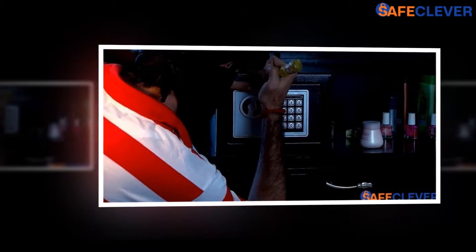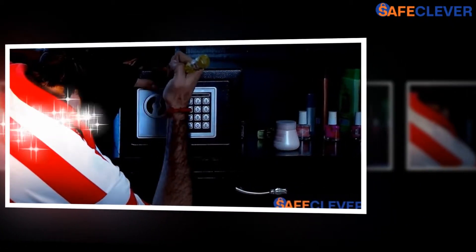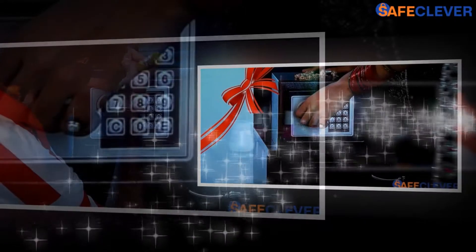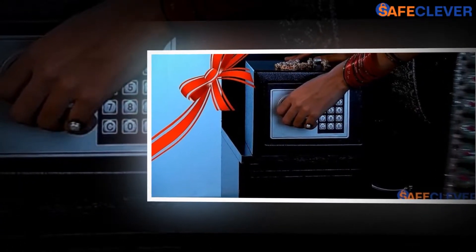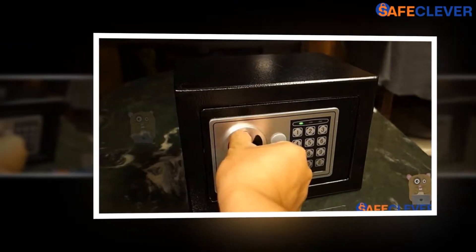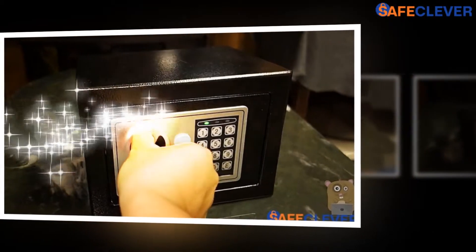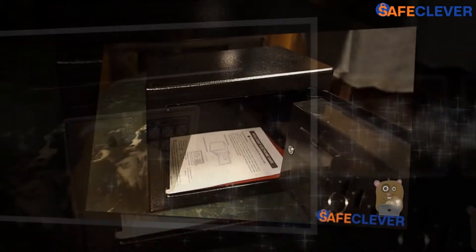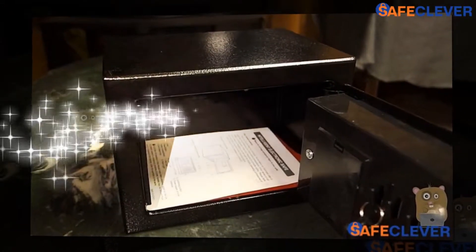Most people these days prefer to keep their valuable belongings close at hand and would prefer to own a fireproof home safe instead, for convenience. No one knows how adverse situations can be, and so you should also keep what you want handy. That way, you can take the items out to reminisce at any time or display them in a place that you want. After all, the safe can invoke some precious memories or medals that can be quite close to heart.